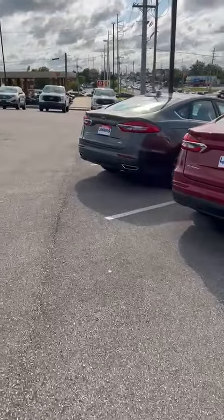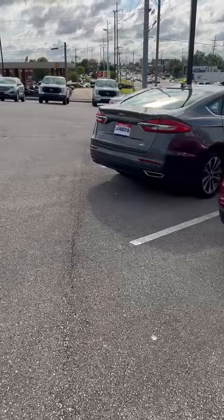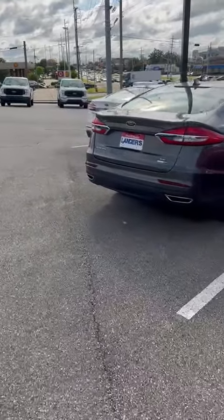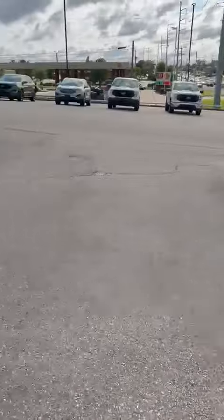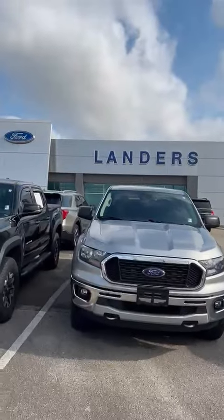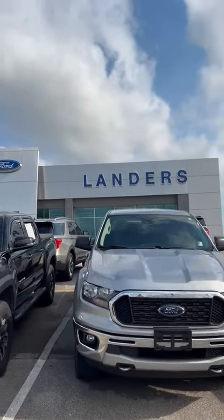If I can assist you, give me a call. My name is Mike McKinney and I can be reached at 901-299-9970 or 662-996-1031. Give me a call if I can assist you at Landers Ford South in South Haven, Mississippi. You guys have a great day!